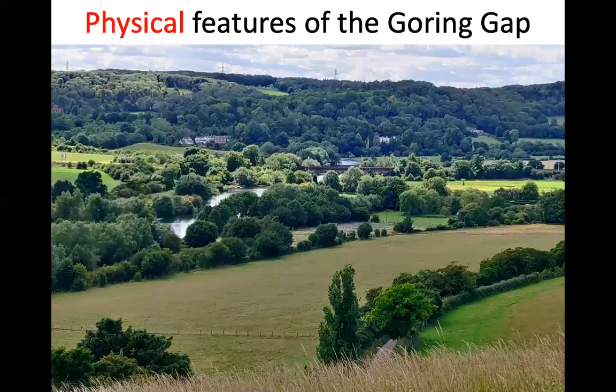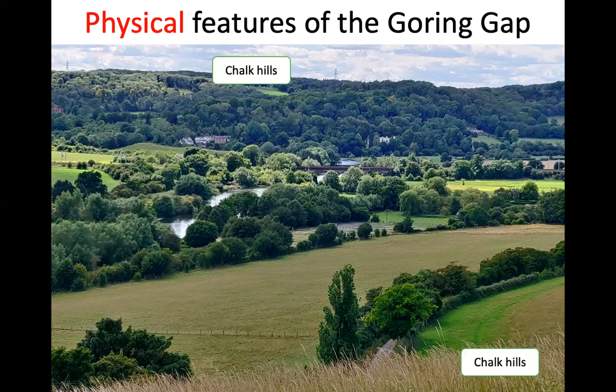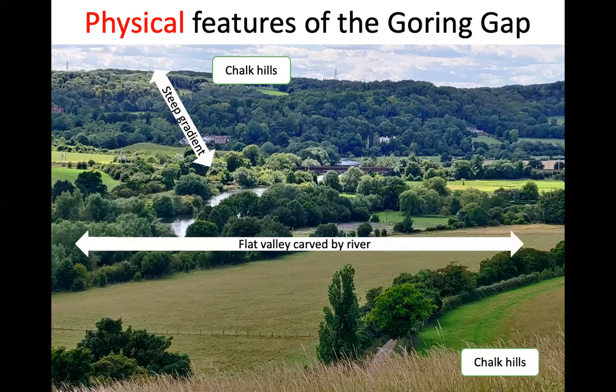Here is a photo of the Goring Gap. What are the physical features we can see? Pause the video and write down at least three. First of all, the chalk hills — the person taking this photo was stood on a chalk hill and you can see chalk hills on the other side too. They have a steep gradient where they have been carved out by the ice and by the river. We can also see the flat valley, which has been carved by the river. And we can see meanders — curves in the river that are a typical feature of the middle course.